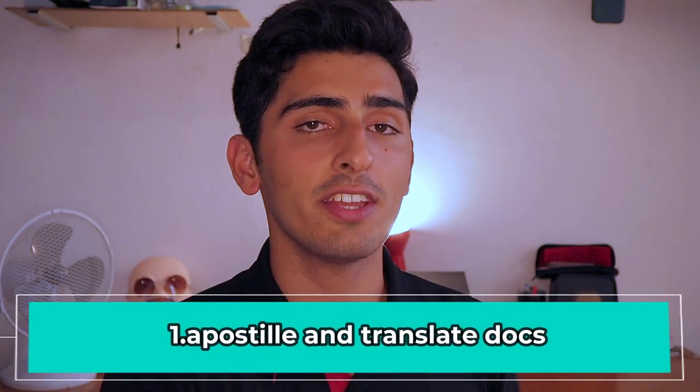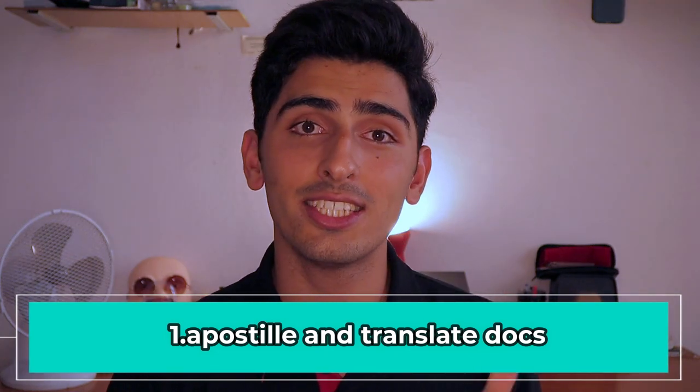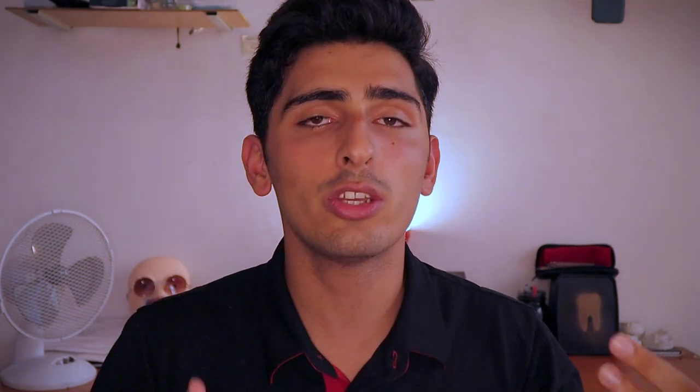Before you even contact your driving instructor, there are two things that need to be done: the apostolization and translation of your GCSE or A-level certificates. It basically needs to be a certificate that has three subjects on it — that's the most important part. You apostolize it using the website I put in the description below, and then you can translate it anywhere at any translating place here in Bulgaria. Once you have done this, it's time to contact the driving instructor and begin with the first step.